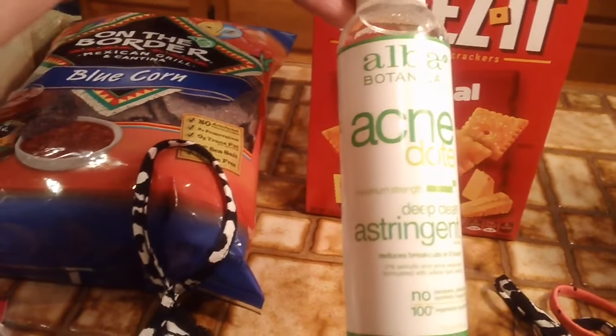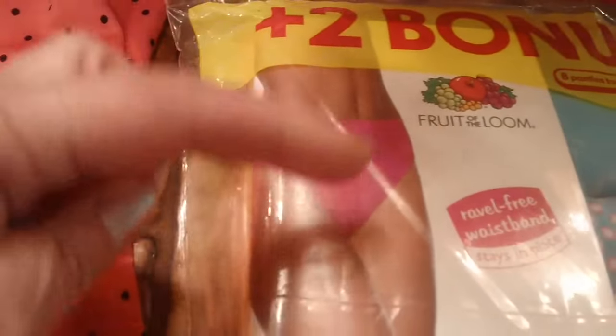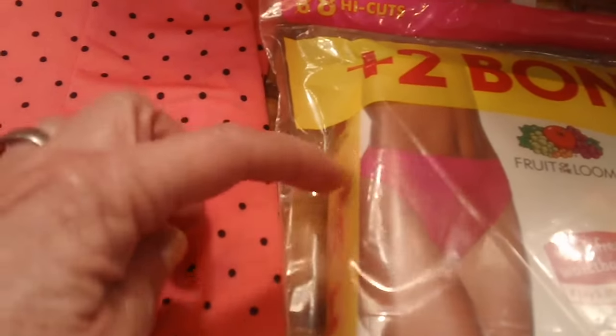Then I got some Cheez-Its, some more of this Acne Dote astringent by Alba Botanicals, some V8 juice, and some underwear — high-cut eight-pack cotton. I like the kind that go up just to your belly button, and I like the high cut on the side so you don't see the lines through your jeans.